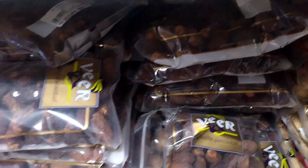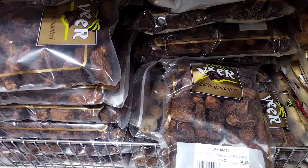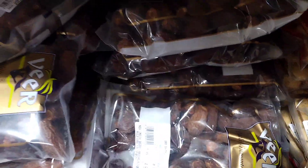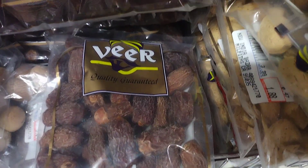granola, trail mix, or yogurt. They can be reconstituted by soaking in water and used in recipes that call for a sweet, moist ingredient, such as cakes and sauces. Additionally, in some countries, dates are used for making fermented foods or alcoholic beverages.